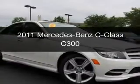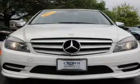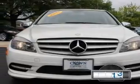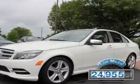This is a used 2011 Mercedes-Benz C-Class. It's powered by rear-wheel drive, a three-liter, six-cylinder engine. With fewer than 25,000 miles, this vehicle has a long road ahead.